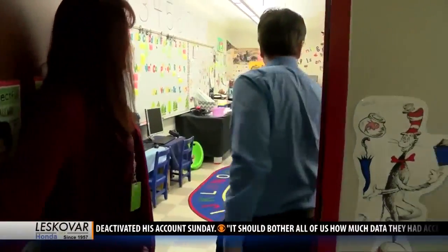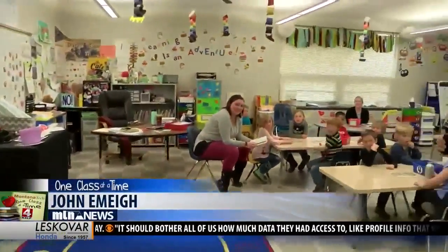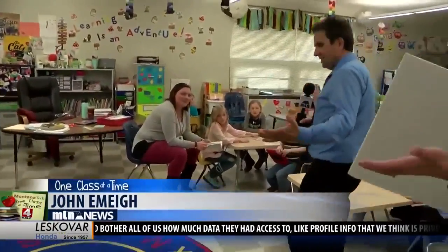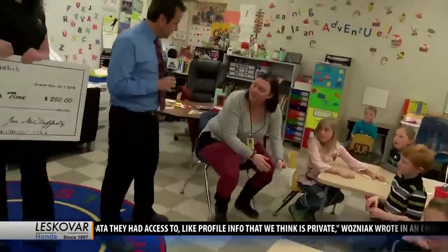Hey, Amanda Peck! Hello, hi. How are you? Just fine. Guess what? It's a surprise — you're a winner! You're a winner today.